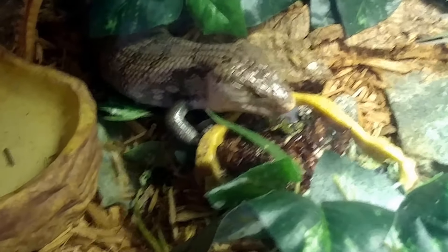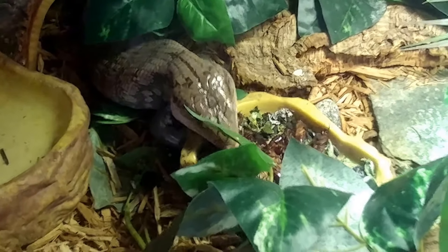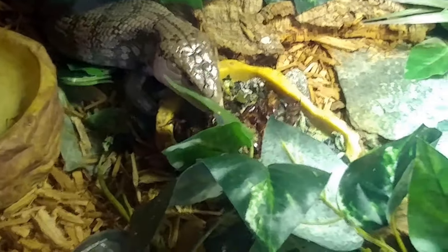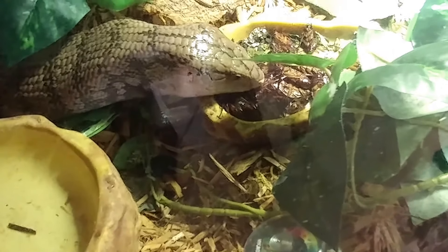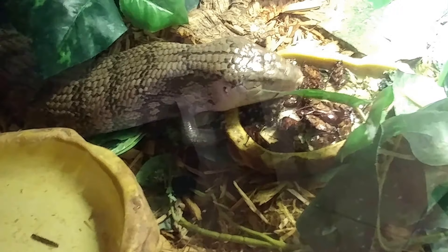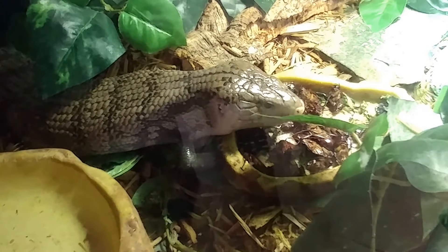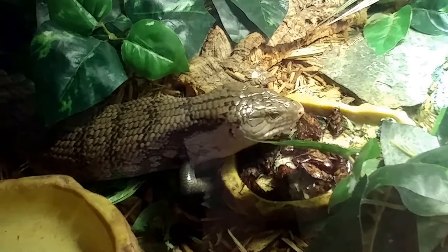This is actually the first time he's ever eaten dubia roaches in his life, because Panther doesn't really — I tried to give him crickets before when he was little, just to give him something to chase around, and I tried to give him hornworms — he doesn't respond to anything living. So I keep a lot of canned insects around: mealworms, super worms, snails — and this is the first time I've actually ever given him dubia roaches.